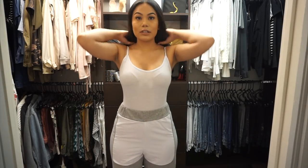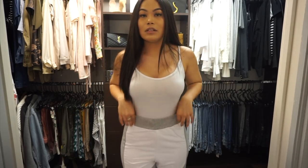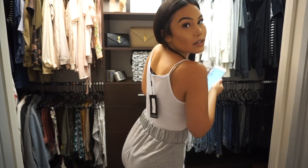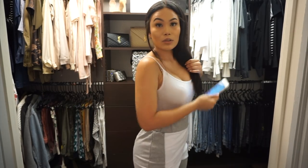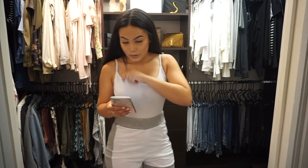Let's get into this try-on slash haul slash review. So here is outfit number one — this is the plain white bodysuit. The material does feel a little bit on the cheaper side. This is what it looks like in the back — nice and cute. I kind of like that it goes a little higher in the back, just something a little different than usual.